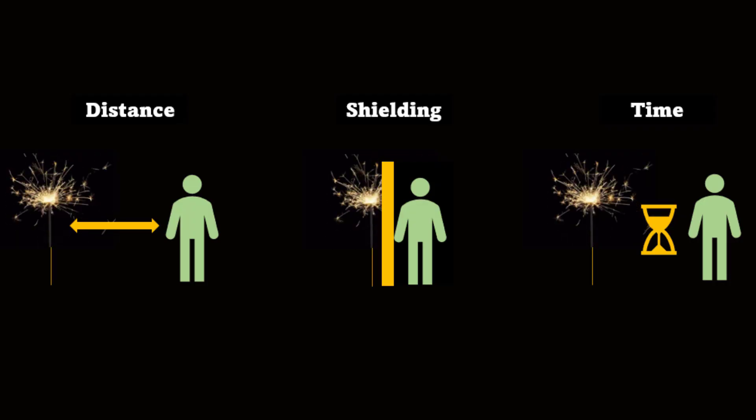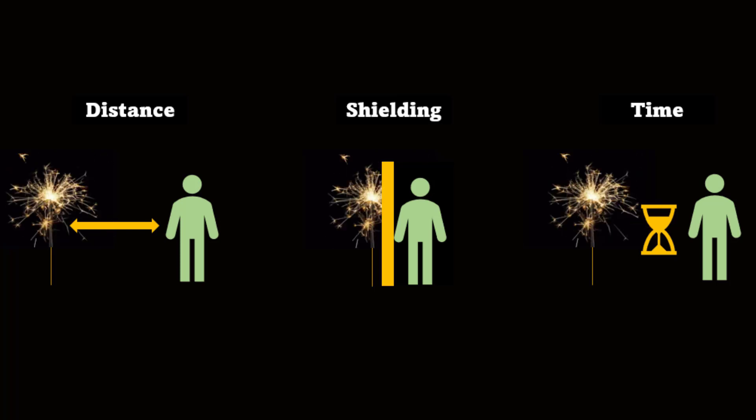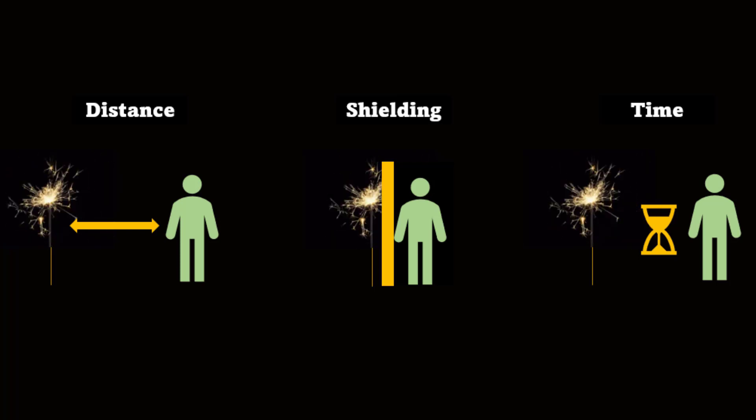Keeping your distance, using shielding, and reducing the amount of time you're exposed.